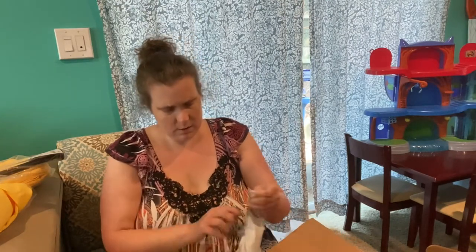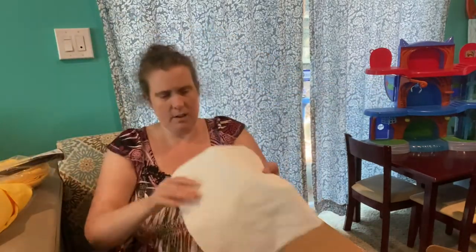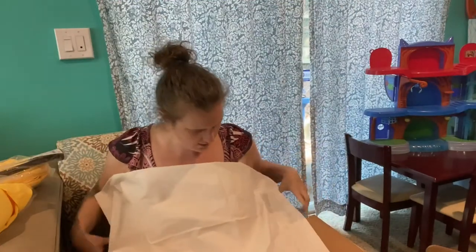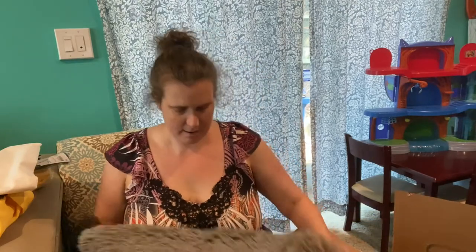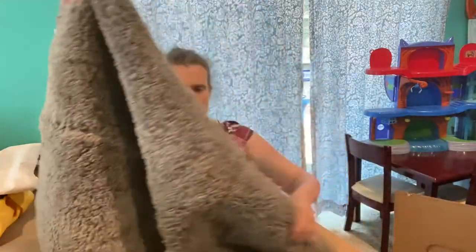The next item is completely sealed so I need to open it — it says 'Thank You 11.' It's a pillowcase, and it doesn't look stained — white makes me nervous sometimes. It actually feels like a linen pillow cloth, which is great quality. Then there's what appears to be a bathroom rug — I always get a little nervous about bathroom rugs.